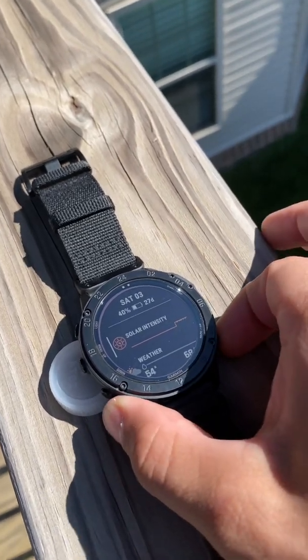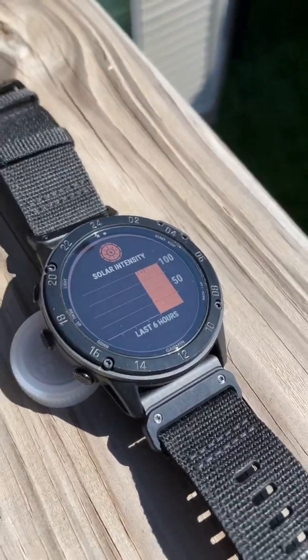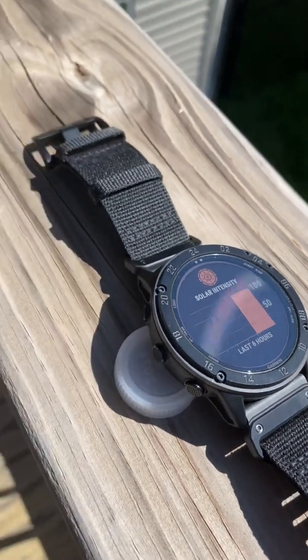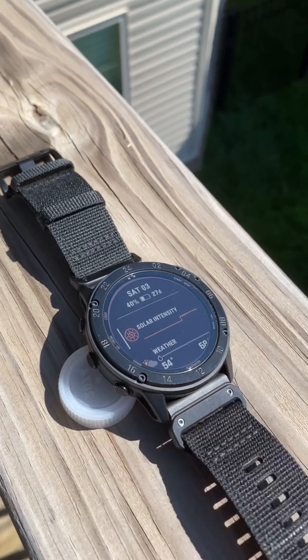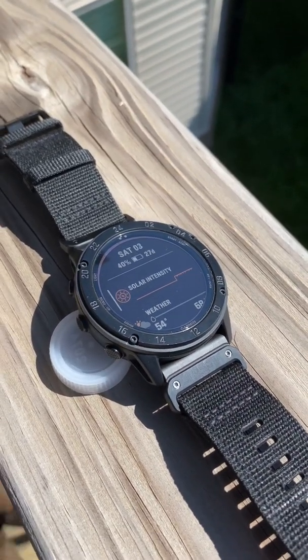Approaching the two-hour mark — we're at the second tick mark, so that's two hours of maximum intensity — and there's still no change to the battery. We're at 40% with a 27-day estimate.